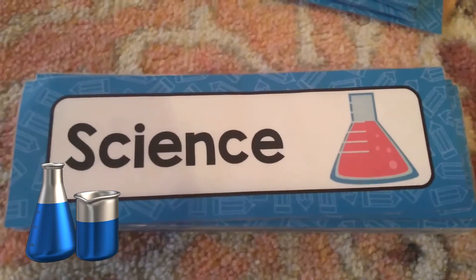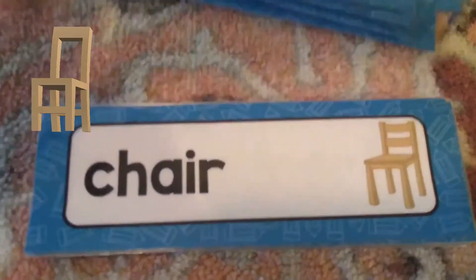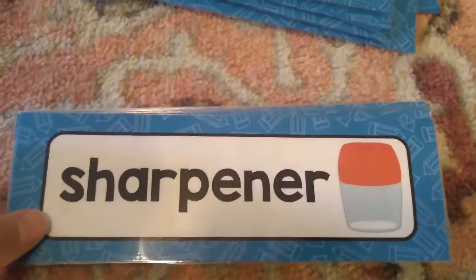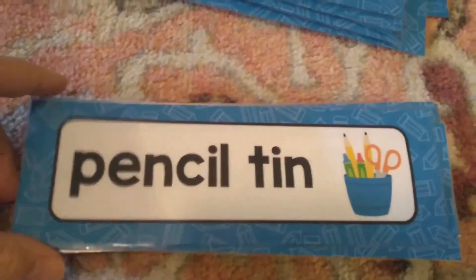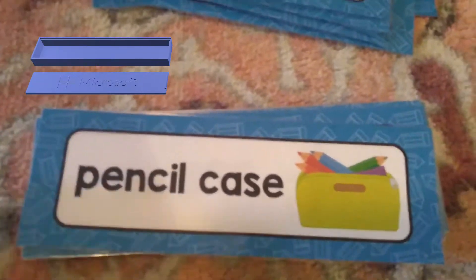Science is where you're learning about the world and how it works — you're doing experiments and watching animals and doing lots of cool things. A chair is for sitting in. A sharpener helps you sharpen your pencil and keep it nice and pointy for when you write. A pencil tin is something you can keep your pencils and crayons and scissors and other supplies in, or you can also keep them in a pencil case.